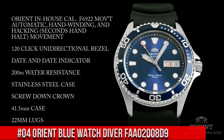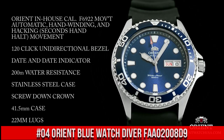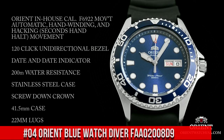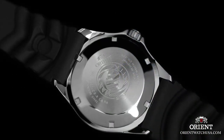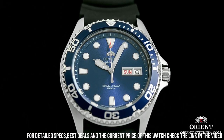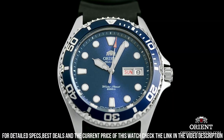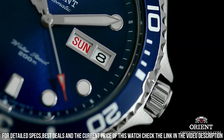Number 4: Orient Blue Watch Diver FAA02008D9. The band with the Dolphins logo is a bit strange but I've got used to it — you can always get another one. Loom is great, lasts all night. Dial Window Material Type: Mineral. Display Type: Analog. Push Button Fold Over Clasp with Safety.